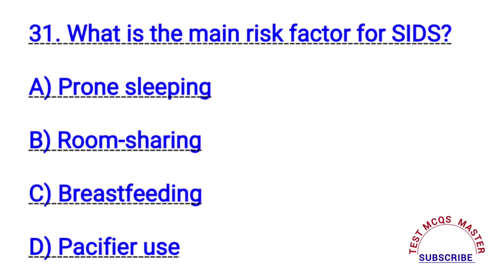Question number thirty-one. What is the main risk factor for SIDS? The right answer is A. Prone sleeping.